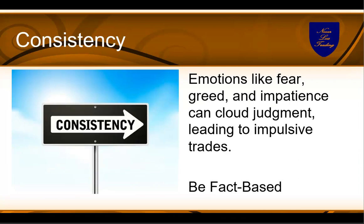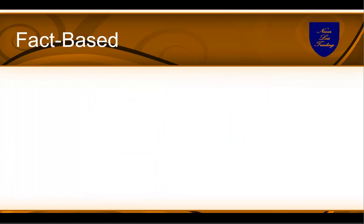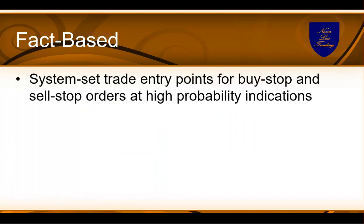We want to invite you to come to trading consistency by acting fact-based — leaving emotions like fear, greed, and impatience behind you, and judging what's on the chart. Let the chart tell you when to buy or sell. You have system-set entry points for buy stop and sell stop orders, so you buy above or sell below, and your order automatically goes into the market when your condition is met. You know by your system you have high-probability setups.